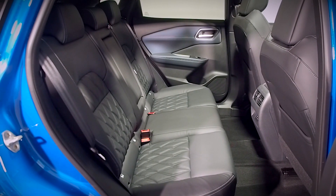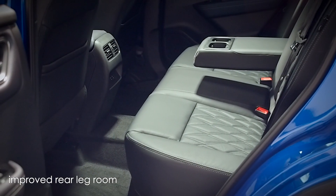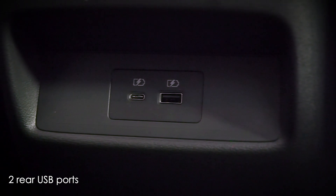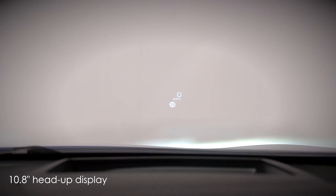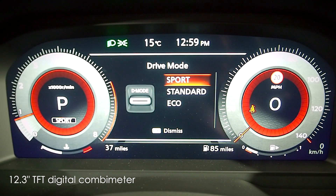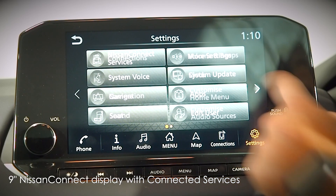Passengers also sit in comfort, with segment-leading cabin space, improved rear legroom and thoughtful touches like the two rear USB ports. Also inside, you'll find the 10.8-inch head-up display, 12.3-inch TFT digital combimeter and 9-inch Nissan Kinect display with connected services.